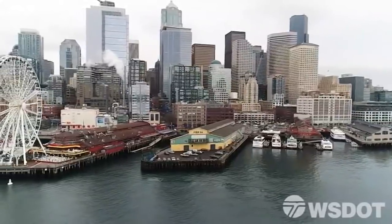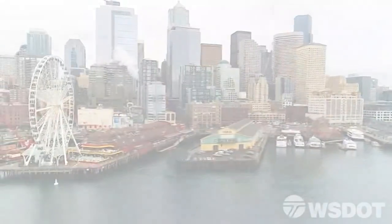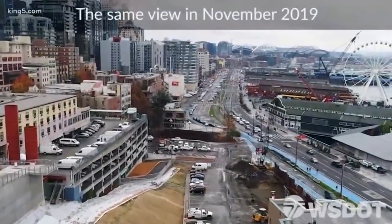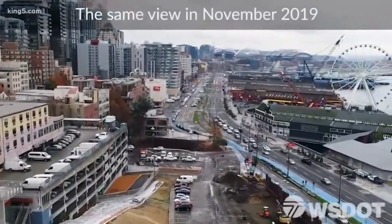Those properties are now worth a lot more. And finally, the view from Belltown looking south toward the stadiums last year — it's all gone, ushering in a new era along Seattle's waterfront.